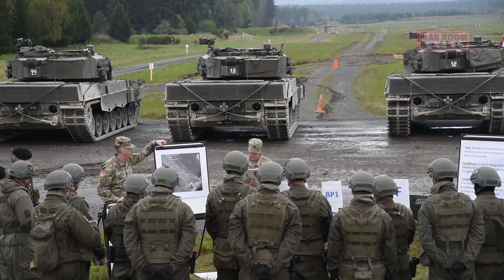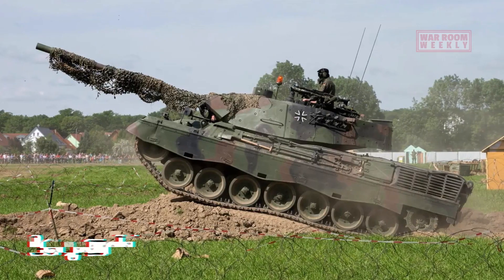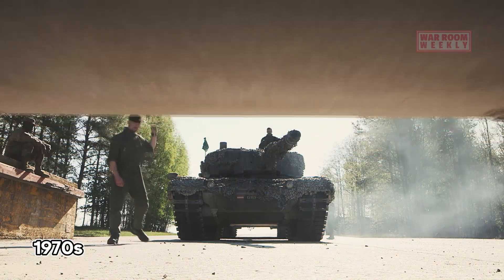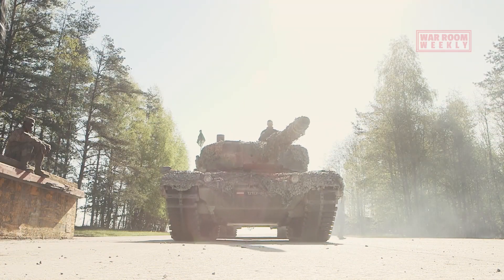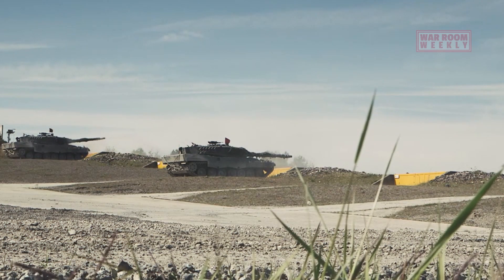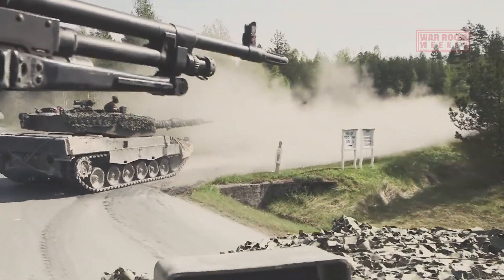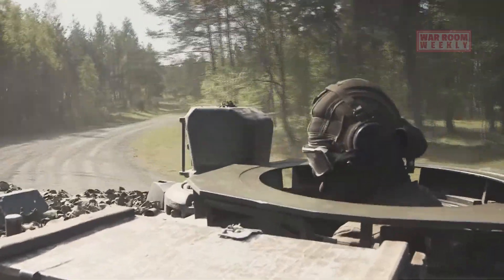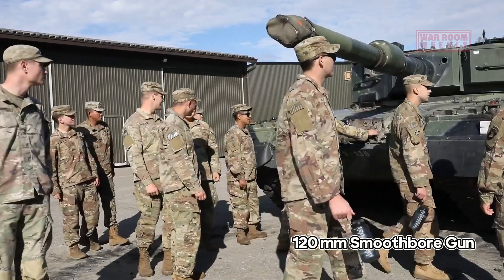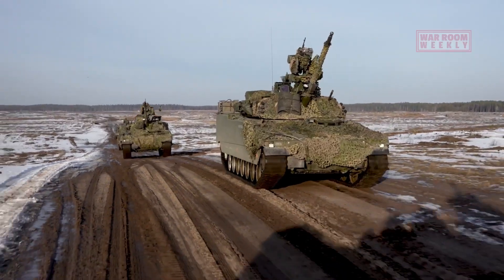Born from the vision of German engineers in the late 20th century, the Leopard 2 emerged as a successor to the earlier Leopard 1. It first rolled off the production line in the late 1970s with a mission to set new standards for armoured combat. Armed with a formidable 120mm smoothbore gun and encased in composite and modular armour, the Leopard 2 is a symbol of firepower and protection.